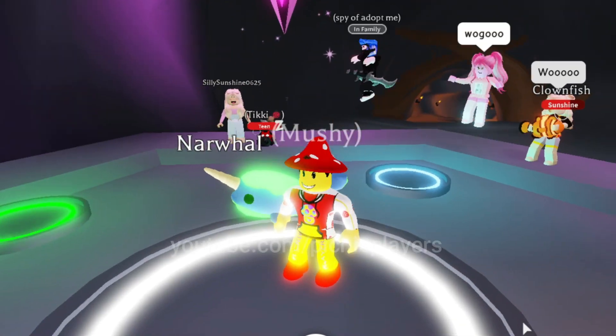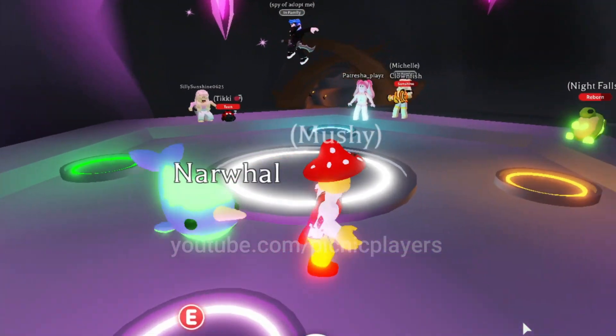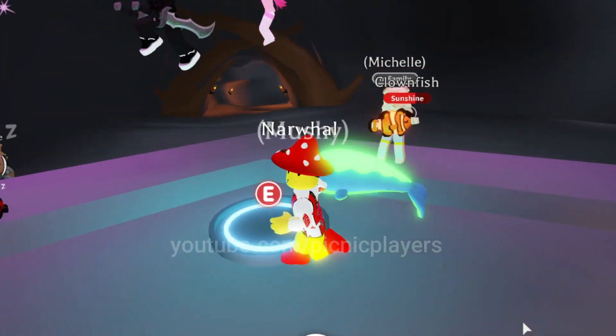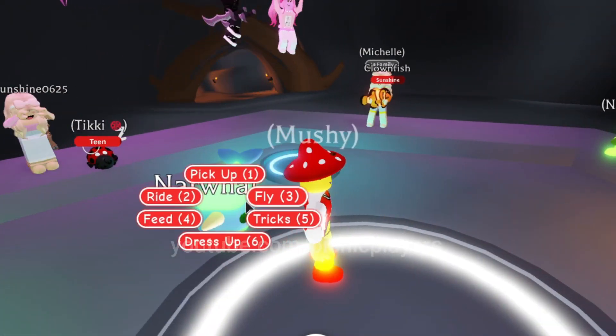This is absolutely incredible. I can't believe we are in this situation. We are in awe of all the incredible pets that are in this ocean egg.